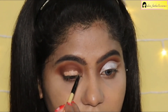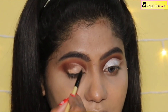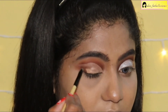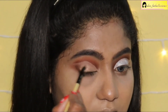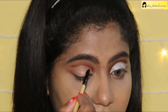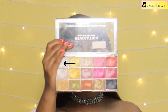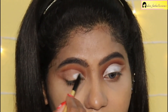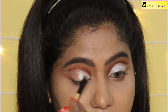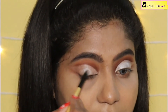Cutting my crease with a concealer using a flat brush — I am using the same Makeup Revolution Conceal and Define, but you can use any concealer of your choice. Taking the concealer till the outer edges. I am also using the Makeup Revolution Foil Eyeshadow Palette, picking the silver foil shade and applying it on the crease with a damp brush.